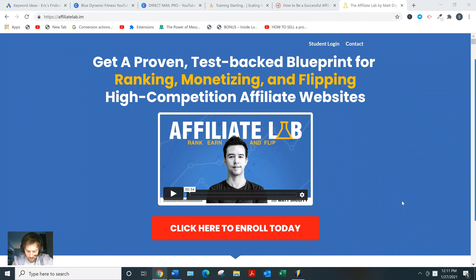Then around mid-2020 I came across affiliate marketing, which is what he teaches in Affiliate Lab. I failed at that for a while but I stuck with it because I understood there was something to it. I saw a lot of other people succeeding with affiliate marketing, so I thought if they can do it I can do it — I just needed the right information.